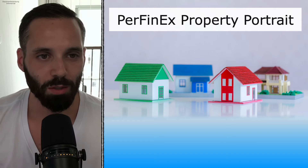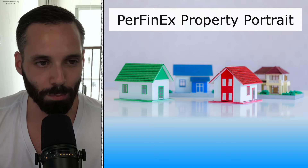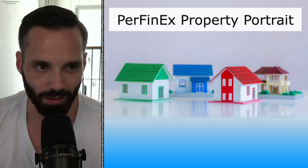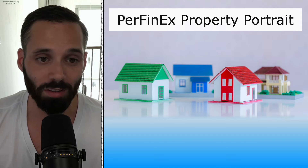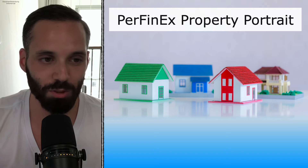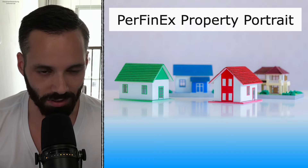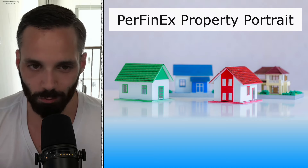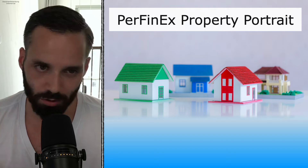What's up everyone, welcome to a new property portrait from Perfinex, the number one English speaking and independent financial planner in Germany. Today with a property in a location that you will never ever have heard before — trust me — just to show you that there are many exciting rental properties apart from the big cities like Berlin, Munich, Frankfurt, Hamburg, and Stuttgart.